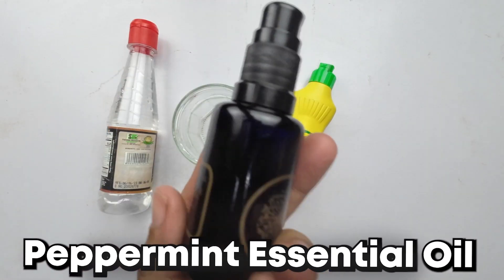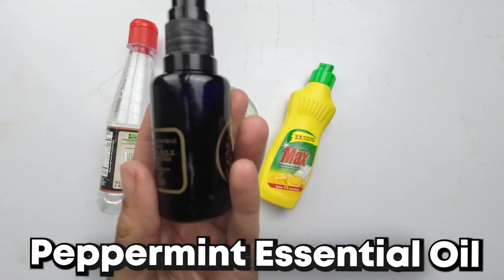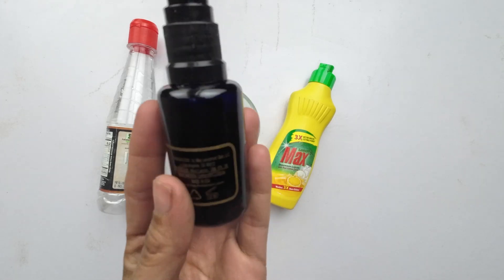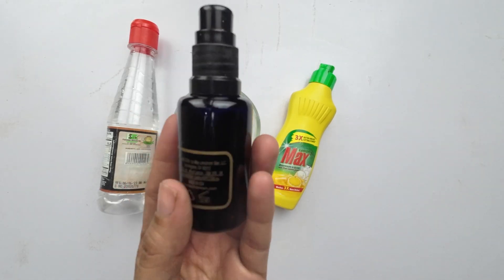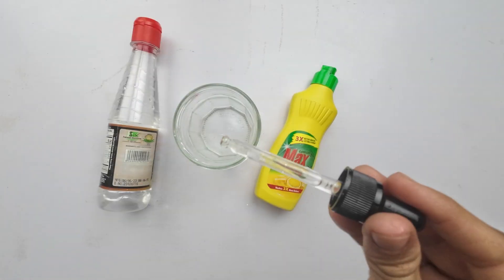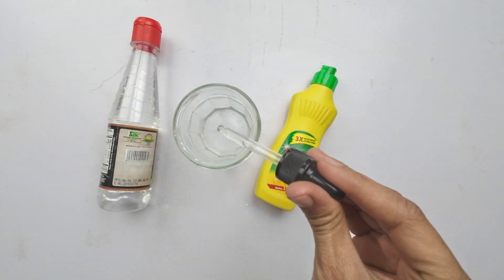First in our ant-repelling lineup is peppermint essential oil. Peppermint oil is a natural deterrent for ants due to its strong scent. Add 10 drops of peppermint essential oil to a bowl. This will make your home smell delightful while sending ants packing.